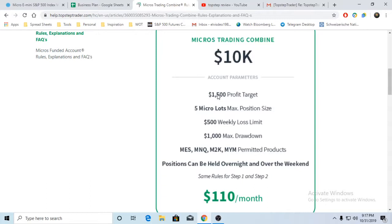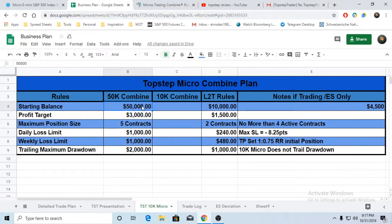Let's compare that to the 10k micros. The starting balance is 10k. The profit target is $1,500. Contract size is also five, so you're doing more or less a like-for-like contract-wise. You do NOT have a daily loss limit - which is important, and is a green tick. The weekly loss limit is $500. And your maximum drawdown is $1,000.